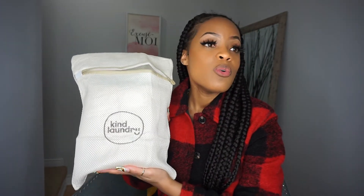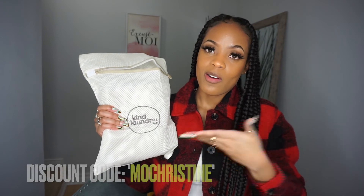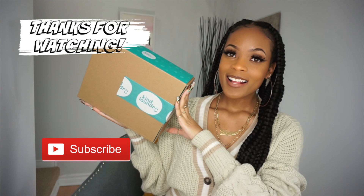Huge shout out to my friends at Kind Laundry for sending me their products to try and review. I'm appreciative of this eye-opening way of cleaning green and excited to share the way to clean green and help the environment. There is a discount code — for 10% off, use the code MOCHRISTINE when you purchase Kind Laundry. When you get it, make sure you give a review and hit me up — I want to know your feedback and experience. Thank you so much for tuning in. Don't forget to like, comment, subscribe, hit that notification bell, and I'll catch you on the next one. Click subscribe below!